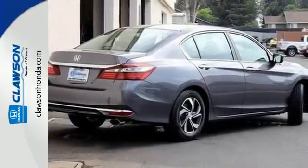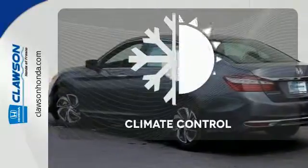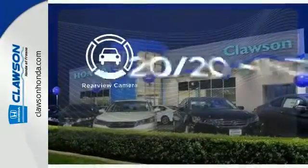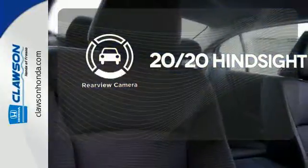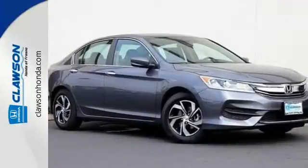And for better economy, this Accord is also equipped with an efficient eco-assist system. Select the perfect temperature with climate control. See objects previously out of sight with a rear-view camera. Surprising luxury and sensibility for every day.